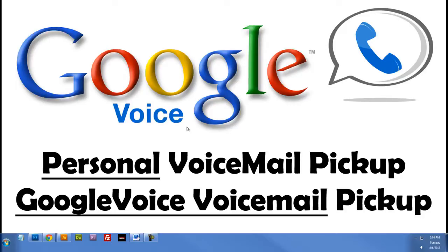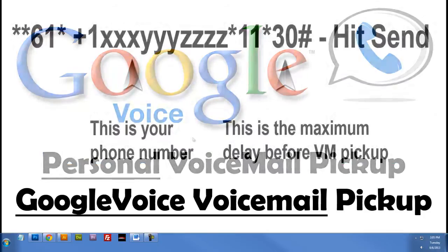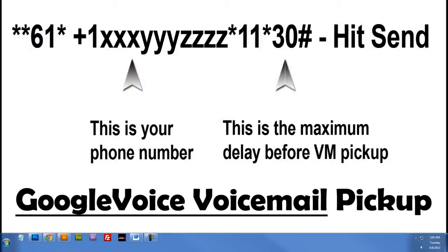So this is pretty simple to do. I'm actually going to put these instructions on the screen so that you can see them. The first thing we want to do is take our phone out and on our cell phone we want to dial the following: